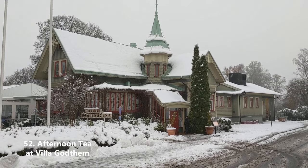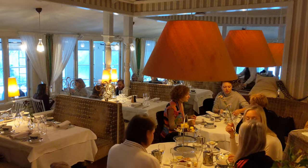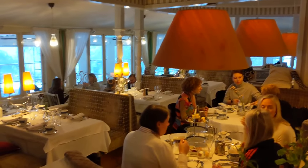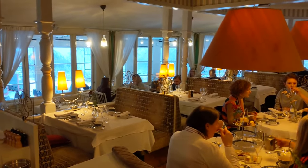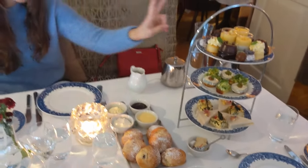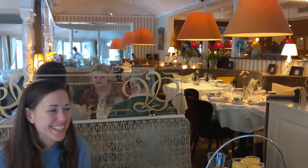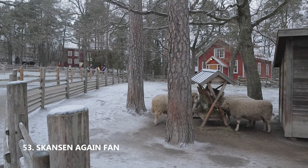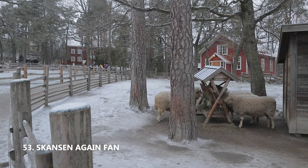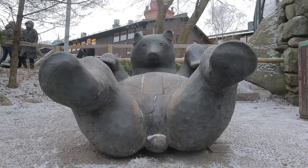Have afternoon tea at Villa Godhem. I know what you're thinking — is this a things-to-do-in-the-UK list? To that I say calm down. This place is fancy and lovely and well worth a visit if you want to potter around in an old Pippi Longstocking-looking villa. And then go to Skansen again — if you're still on Djurgården, go back and look at the cute animals. I like Skansen. She's great.